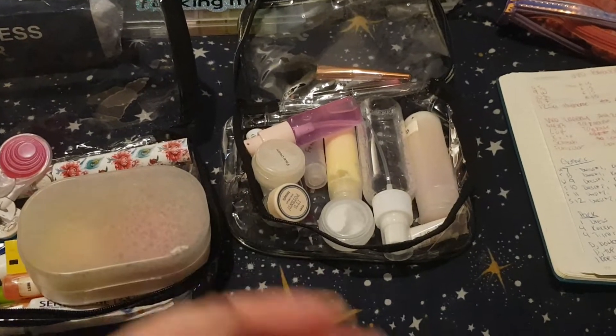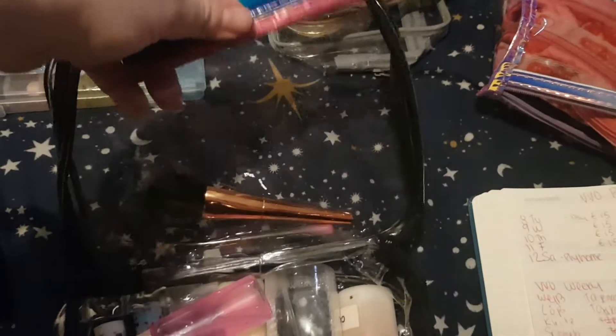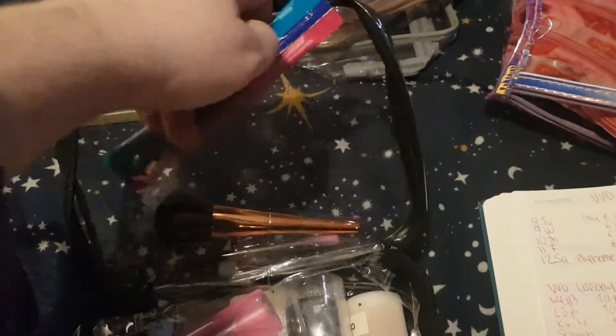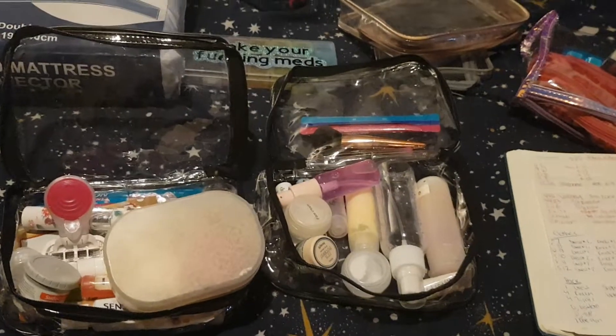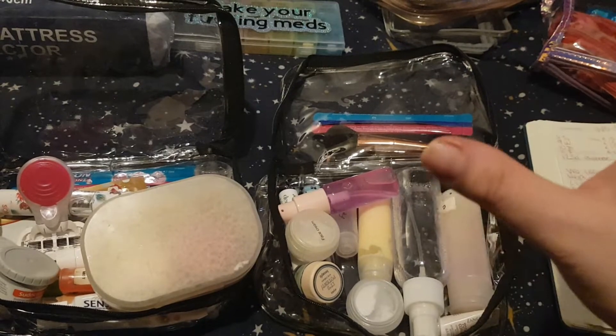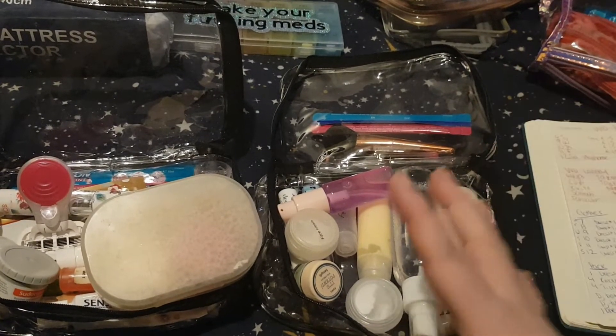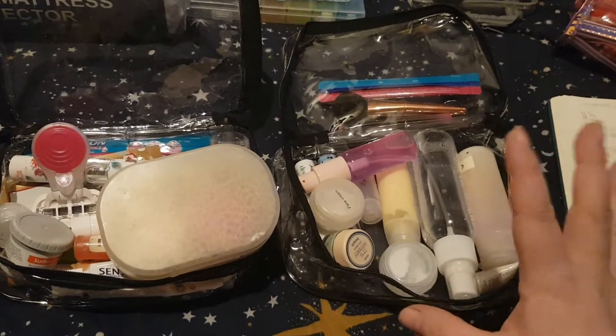If you're trying to maximize your liquid space, you probably wouldn't keep makeup brushes in there. I would probably stick my Gaviscon in there because I need it a lot. And those are pretty much the only pros — so on to the cons.